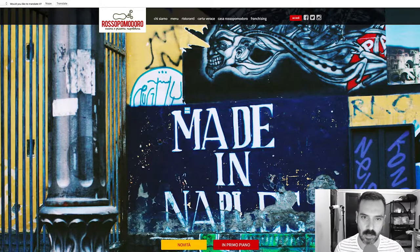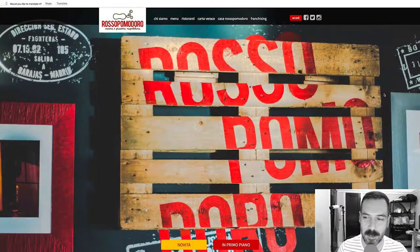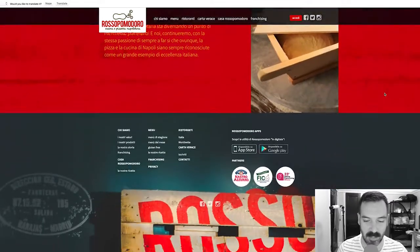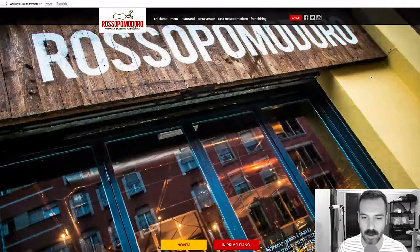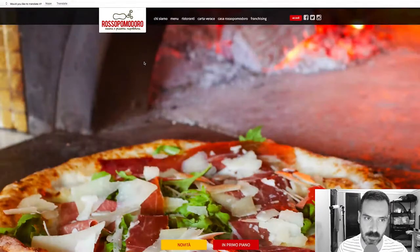I unfortunately do not read Italian, and I am ashamed of myself for that. But first impression — the website is up to date, it looks pretty modern. I'm very impressed with that. I love the big bold images, the background slider images. Let's look at the logo — Rosso Pomodoro is a red tomato, I'm pretty sure.